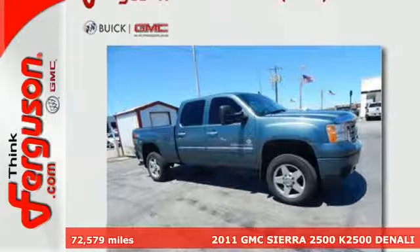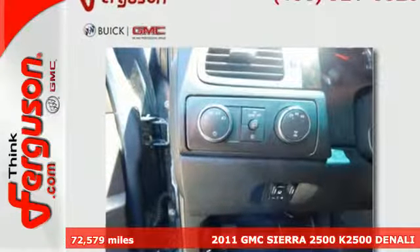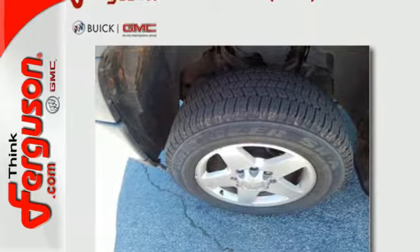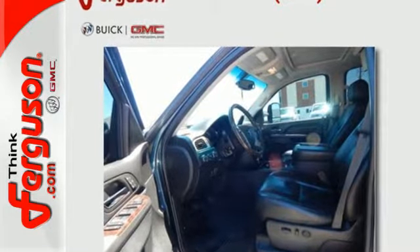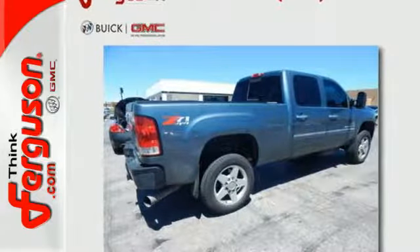Here's a 2011 GMC Sierra 2500 HD. Standard features in this bold and beautiful truck include power steering, four-wheel anti-lock brakes, stability and traction control, side impact door beams, a tire pressure monitor, and an auxiliary engine cooler.